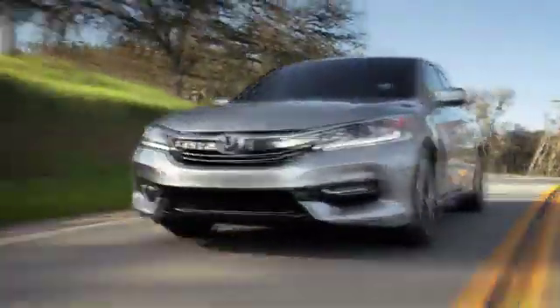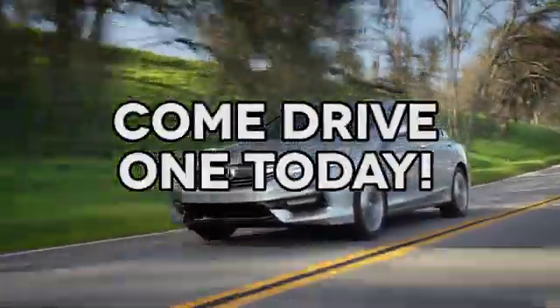At Autopark Honda, we have hundreds of new and pre-owned Hondas to choose from. Come drive one today.